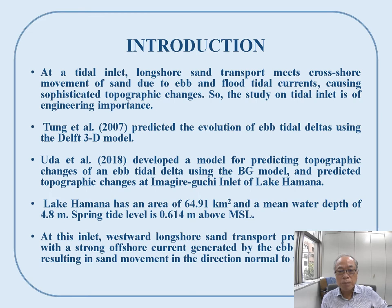Introduction. At the Tidal Inlet, longshore sand transport means cross-shore movement of sand due to ebb and flood tidal currents, causing sophisticated topographic changes. The study on the Tidal Inlet is of engineering importance.